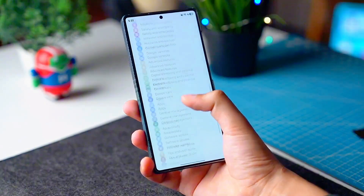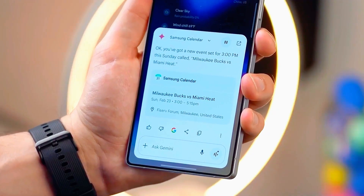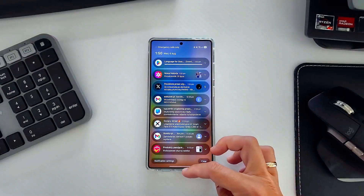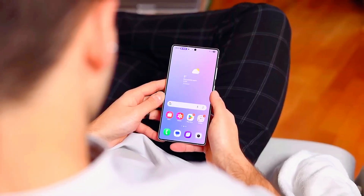So if you think you've seen everything Samsung has to offer, stay with me till the end, because I've got a huge surprise waiting for you that only true Galaxy fans will appreciate.